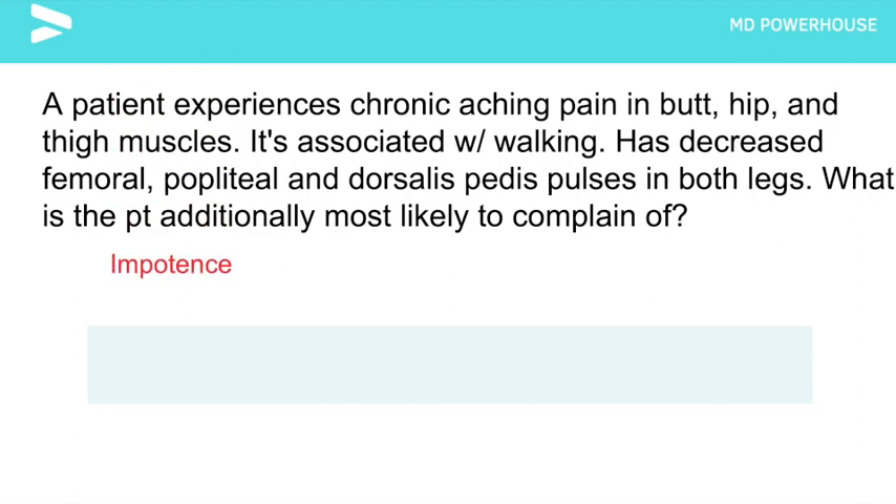Impotence. This patient most likely has Leriche's syndrome, which is arterial occlusion of the aortoiliac junction. They classically present with a triad of bilateral hip, thigh, and buttock claudication, impotence, and symmetric atrophy of the bilateral lower extremities due to chronic ischemia.